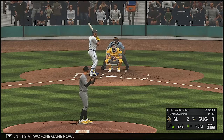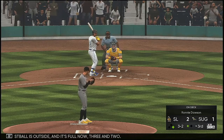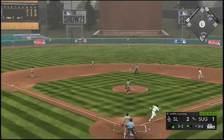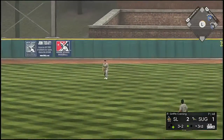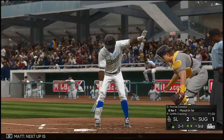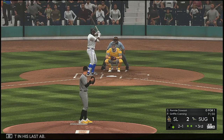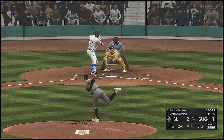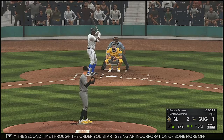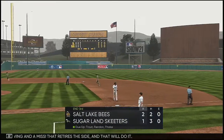To the plate now, Michael Brantley. Fastball is outside and it's full now, 3-2. High fly ball out to straightaway center — Trout is there to put it away, and the runner will be forced to retreat back to first. Next up is Ronnie Dawson — he flew out in his last debut. Usually the second time through the order you start seeing an incorporation of some more off-speed stuff, but this guy's locating and feeling really good about his fastball. A swing and a miss — that retires the side and that will do it.